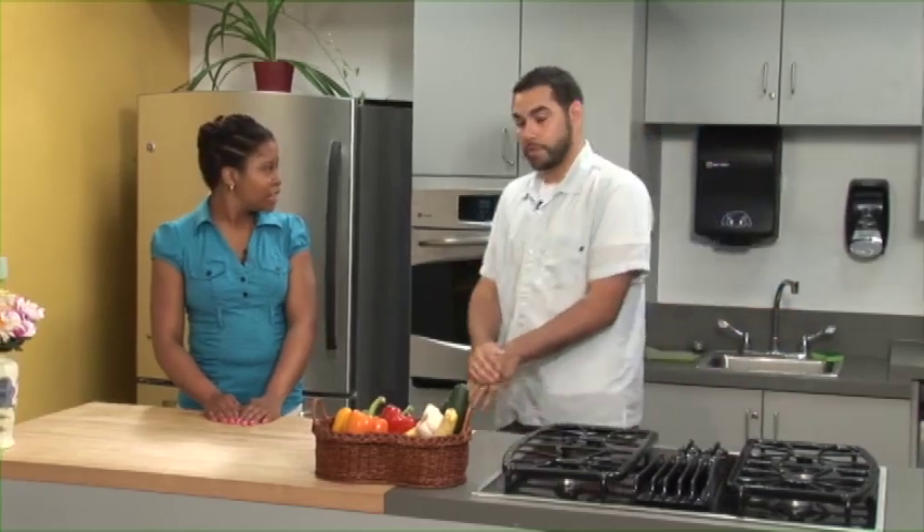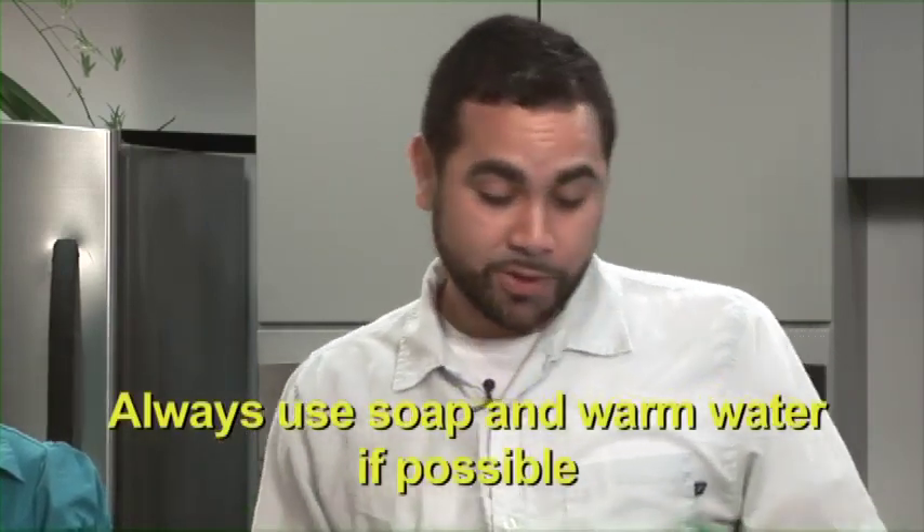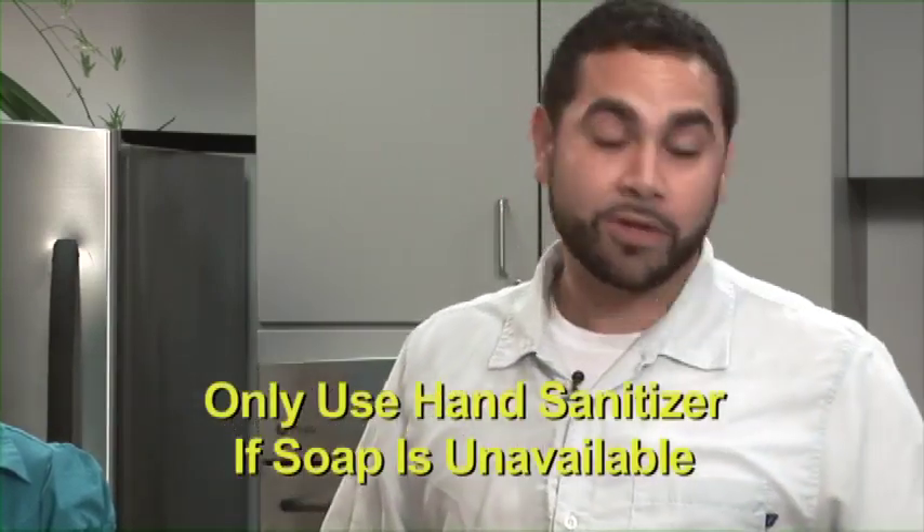Why should you use a paper towel? A cloth towel might have some germs on it, so we want to start with a fresh, clean paper towel and dispose of it properly each time. The entire process should take at least 20 seconds and should be done before, during, and after food handling and preparation. Always use soap and warm running water — hand sanitizer should only be used when there is no access to soap and water.